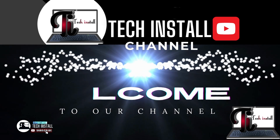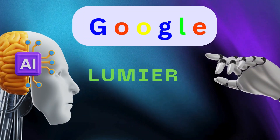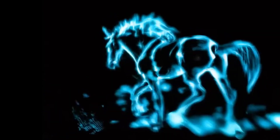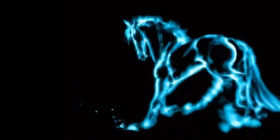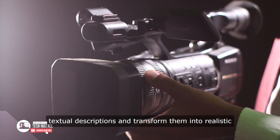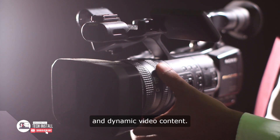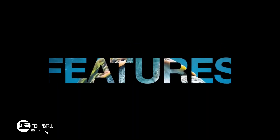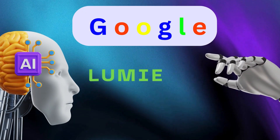Hello, welcome to Tech Install. Please subscribe to this channel for free. Recently Google dropped a powerful AI tool called Google Lumiere. Google Lumiere is a powerful new AI tool developed by Google's research team. This AI tool specializes in text-to-video generation — it can take your textual descriptions and transform them into realistic and dynamic video content. Before we go into the key features of this tool, let's take a look at the demo dropped by Google.